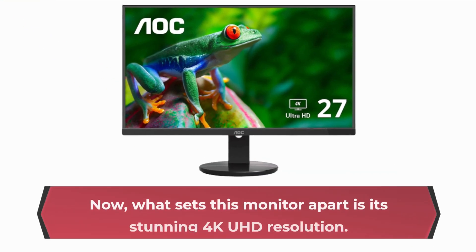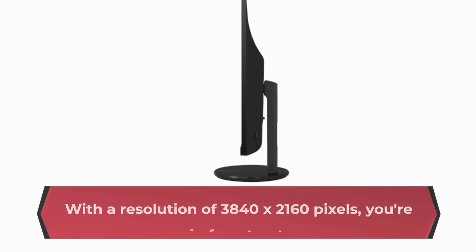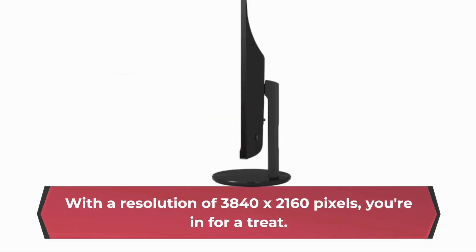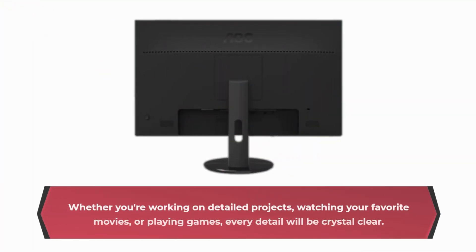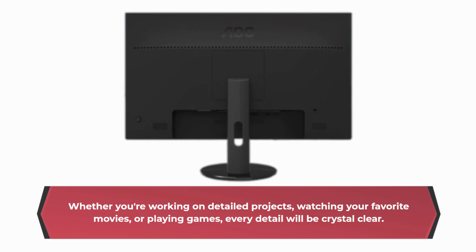What sets this monitor apart is its stunning 4K UHD resolution. With a resolution of 3840 x 2160 pixels, you're in for a treat. Whether you're working on detailed projects, watching your favorite movies, or playing games, every detail will be crystal clear.